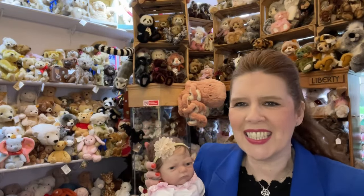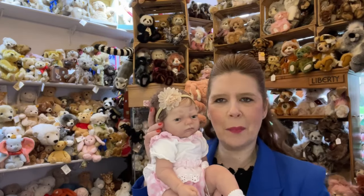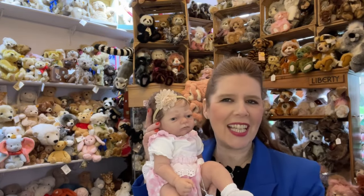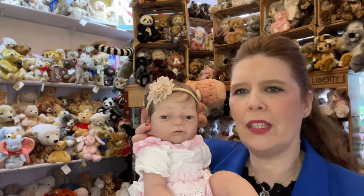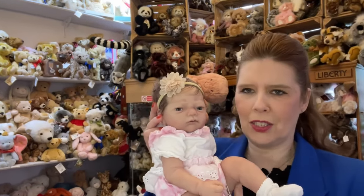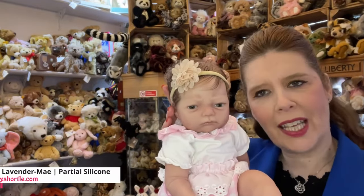Here at Maryshortle we specialise in full silicone and partial silicone dolls. These are the next step up from magnificent reborn babies and we cater for every single collector, budget, and enthusiast. We're so excited to share these beautiful silicone dolls with you. This one coming in around 19 inches is a magnificent partial silicone.